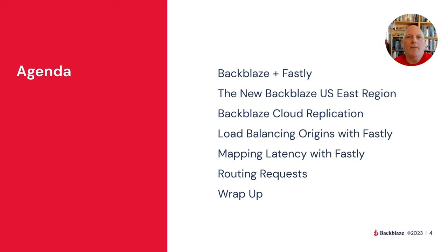We're going to give you a little bit of context about the two companies and how we work together. Then I'm going to talk about our new Backblaze US East region, our latest data center, and how you can replicate data between different regions for a variety of purposes — as well as delivering content to end users as fast as possible. Then we'll move into solving the actual problem: you've got content in different regions, how do you get it to the right users from the right data center?